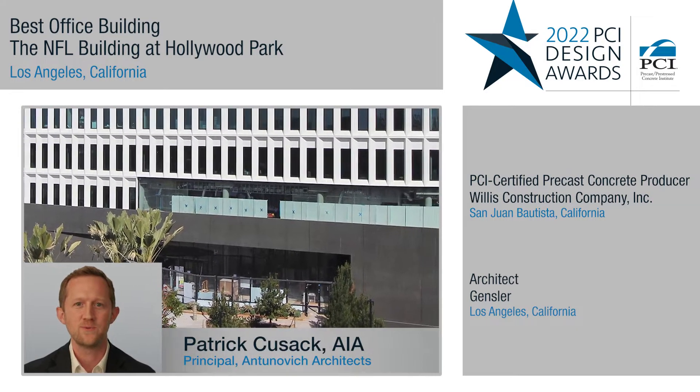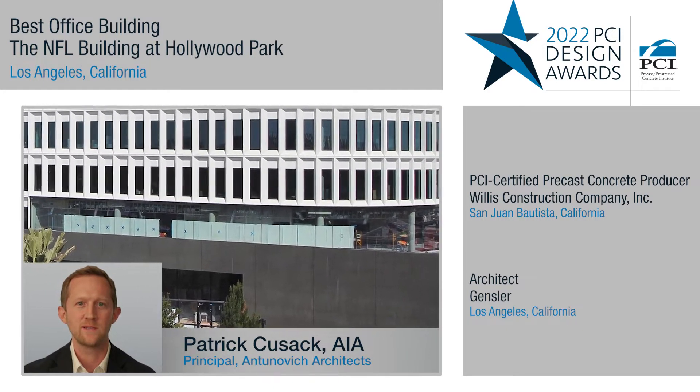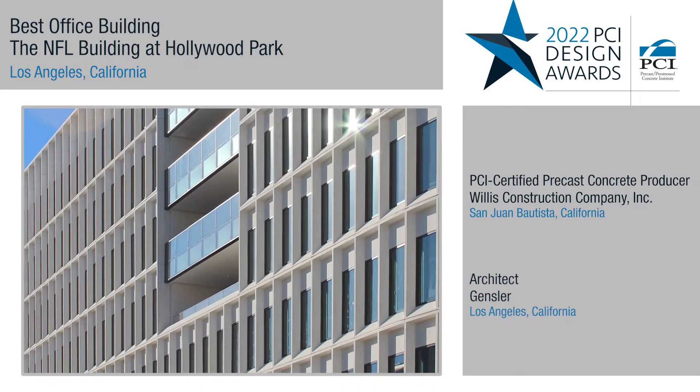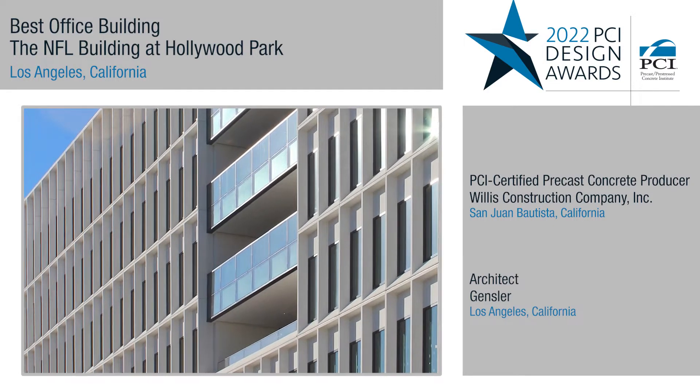The jury appreciated the two tones of precast being used in the project. The white GFRC played off nicely over a podium of dark precast. The design team ultimately selected GFRC for its resiliency in this harsh climate.